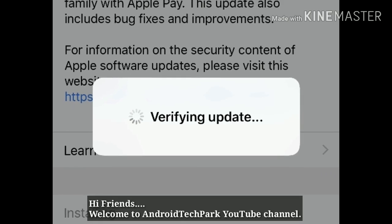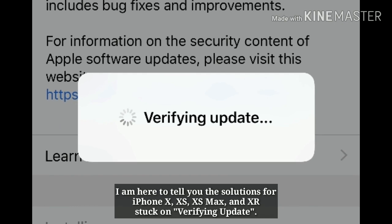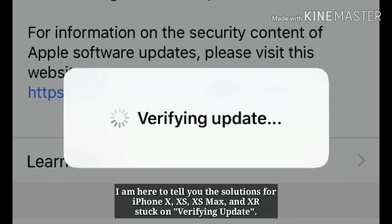Hi friends, welcome to Android Tech Park YouTube channel. I am here to tell you the solutions for iPhone X, XS, XS Max and XR stuck on verifying update.